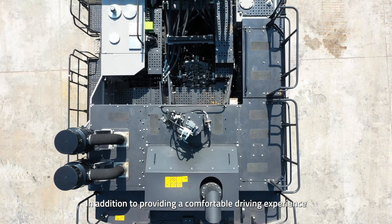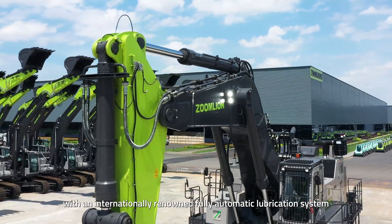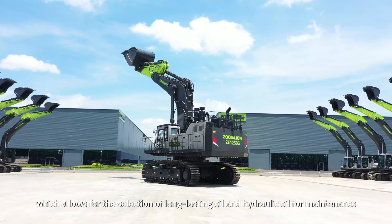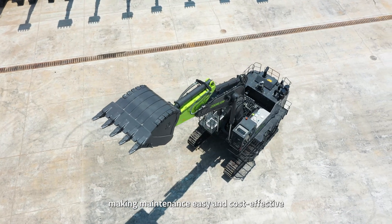In addition to providing a comfortable driving experience, the ZE-1250G is also equipped with an internationally renowned fully automatic lubrication system, which allows for the selection of long-lasting oil and hydraulic oil for maintenance. The replacement interval is doubled, making maintenance easy and cost-effective.